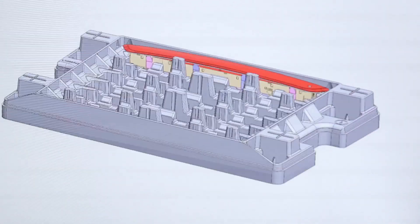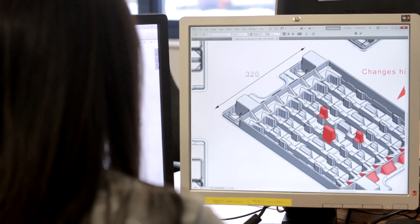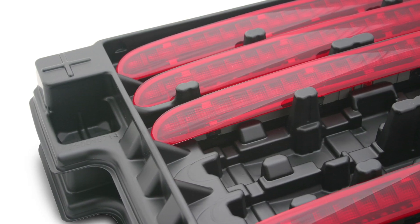Our advanced 3D computer-aided design system enables us to create precise visuals for quick and accurate customer sign-off, showing the product as it sits on the shelf and how it displays from various angles.